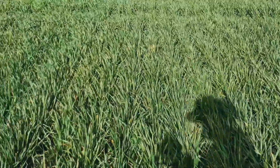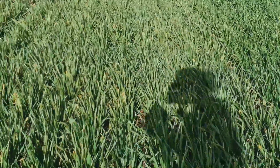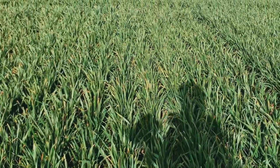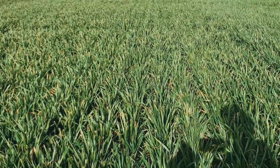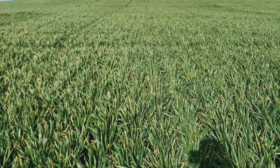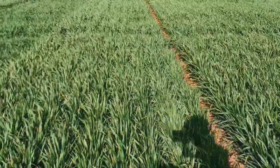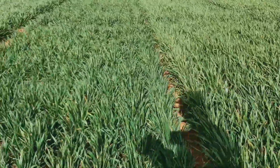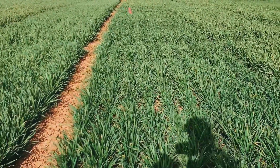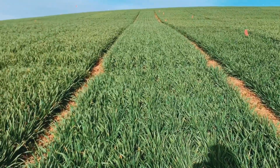A new Coaxium variety. OSU 2x2. U of I Magic. AP Iliad — this is probably one of the bigger varieties at this location, not too much damage, it's grown out of it nicely. Right next to it is McGregor's Impress, and Impress looks really strong at this location. SY Ovation. Elsia Shine — really late variety, it's short, it's not even in stem elongation yet, that's why it looks so short.